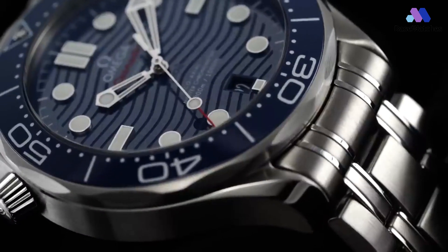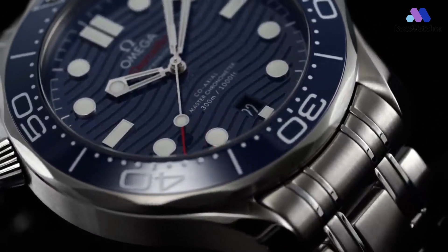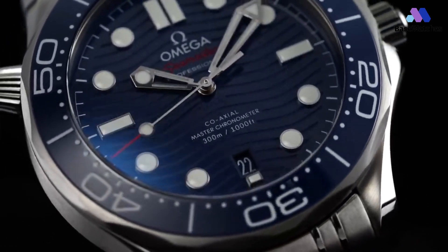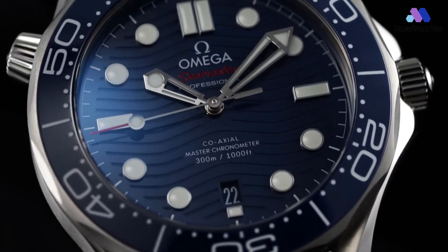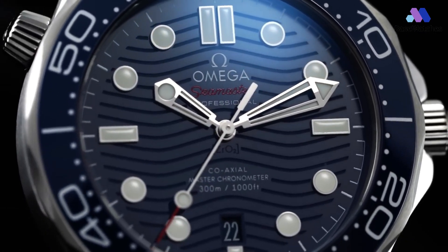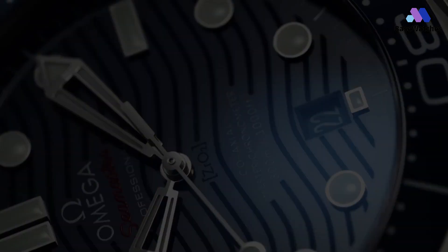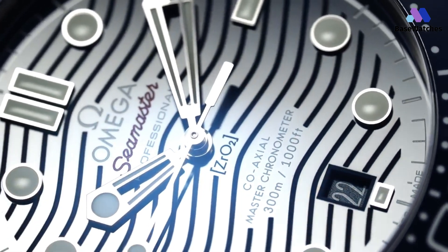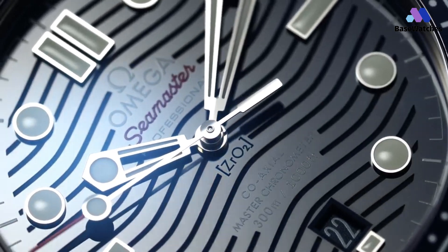The Omega Seamaster Diver 300m, which still features its signature Geneva Wave dial, also now makes use of the excellent co-axial caliber 8800 movement. This is one heck of a watch if you're looking for a luxury diver with a rich history and abundance of cool factor. Omega's Seamaster Diver 300m is perhaps the best bang for your buck luxury dive watch and a legitimate rival to the more expensive Rolex Submariner.